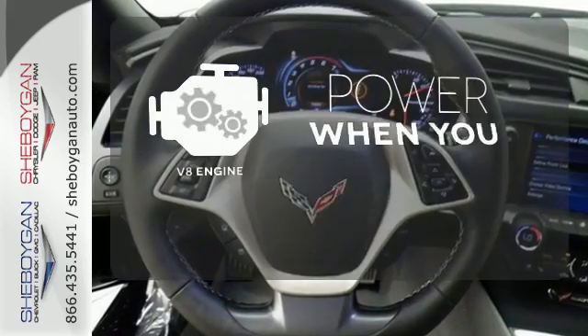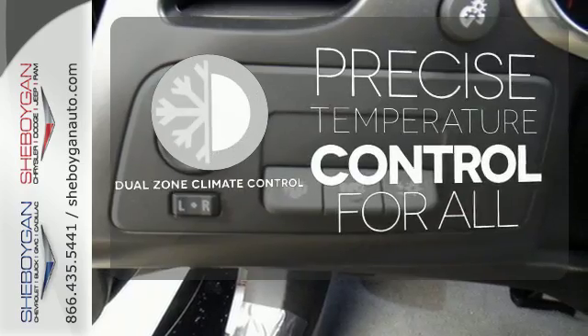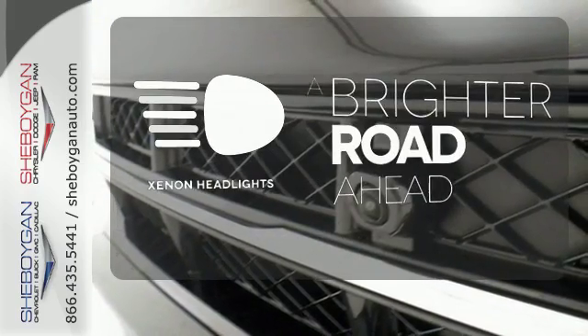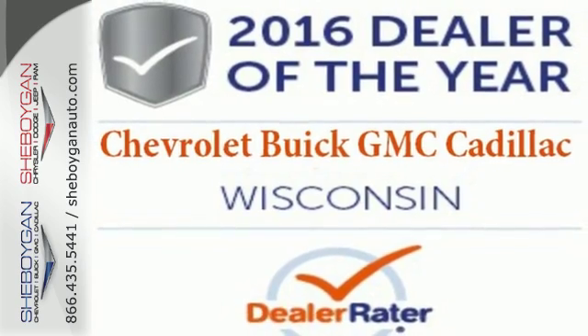Have fun behind the wheel with a V8 under the hood. No one will complain about the temperature with the dual-zone climate control. The Xenon headlights shine brighter for better visibility. When it comes to heart-racing performance, nothing beats this Corvette Stingray. Feel the power today.